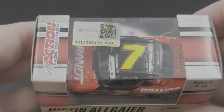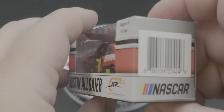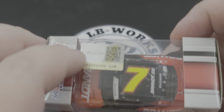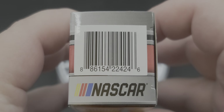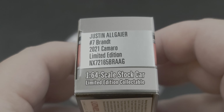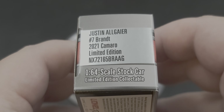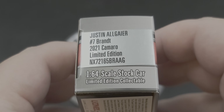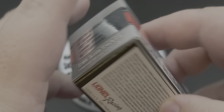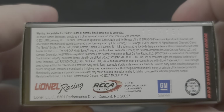Action branding on the top along with the NASCAR hologram and QR code — if you scan that it'll send you right to NASCAR.com. On the box we have the barcode, NASCAR branding, more Action branding on this side, and of course the production sticker that says Justin Allgaier, number seven, Brandt, 2021 Camaro, Limited Edition, 1:64 scale stock car, adult collectible.